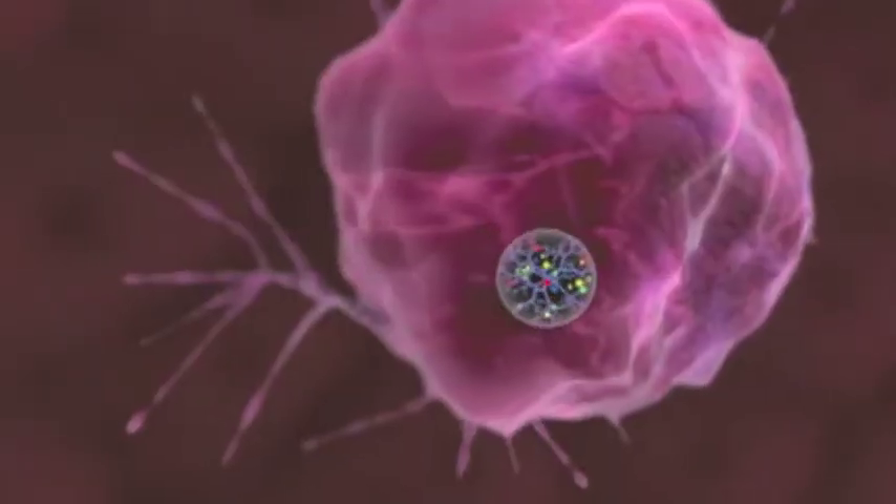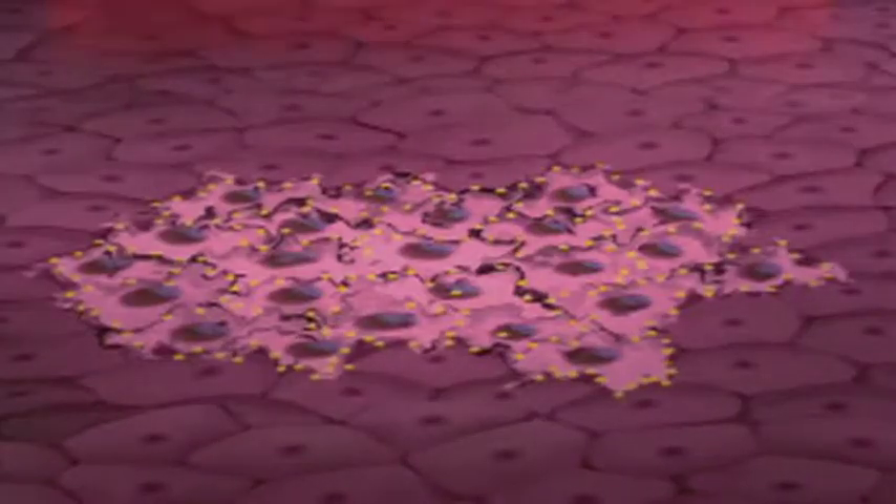With nanotechnology and other targeted chemotherapy, we have the potential to possibly deliver the cytotoxic agent — the agent that's going to go in and kill the cancer cells — to only the tumor. In the future, doctors hope to be able to design and refine unique treatments based on a patient's own genetic profile.